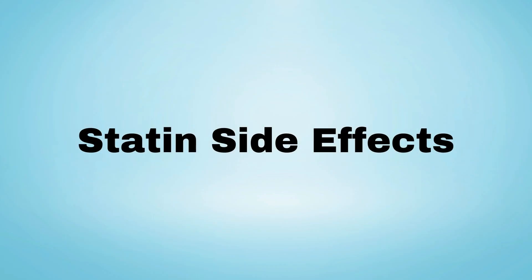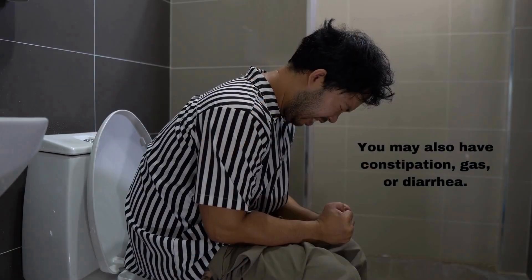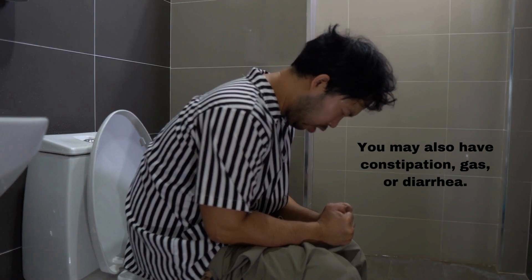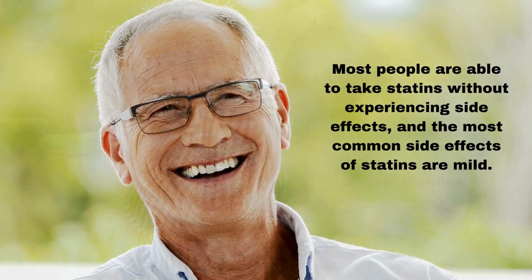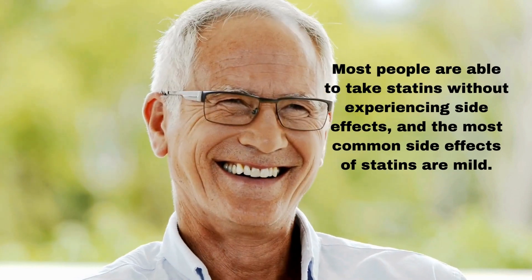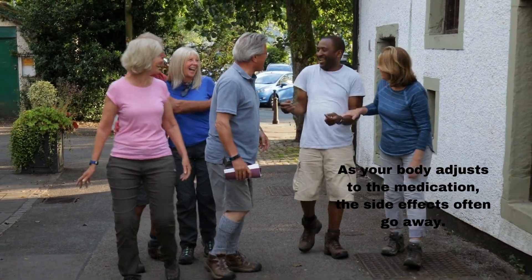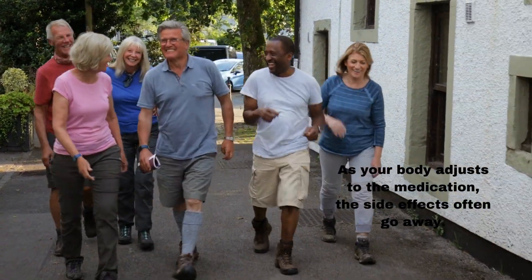Statin side effects: The most common side effects of statins include nausea, vomiting, and aches and pains in the muscles and joints. You may also have constipation, gas, or diarrhea. Most people are able to take statins without experiencing side effects, and the most common side effects are mild. As your body adjusts to the medication, the side effects often go away.